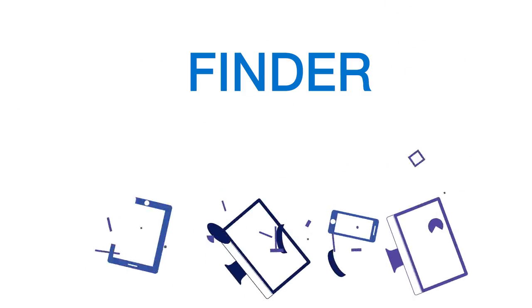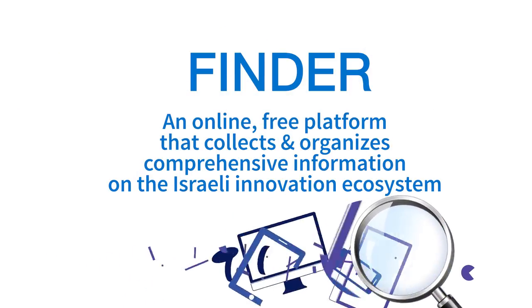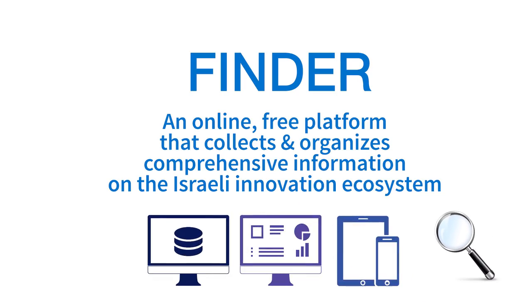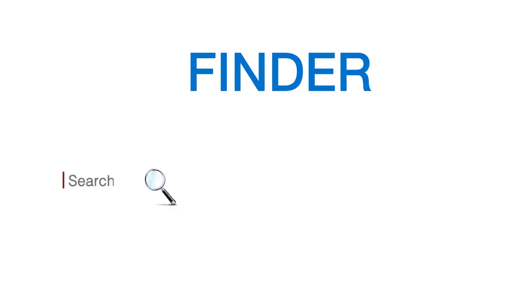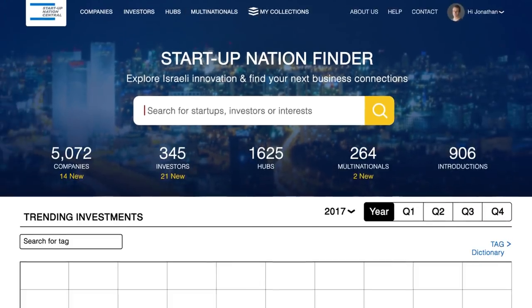Startup Nation Finder is a free online platform that collects and organizes comprehensive information on the Israeli innovation ecosystem. Startup Nation Finder helps you locate the information you need when you need it in numerous ways.